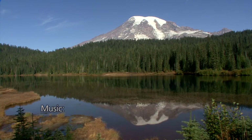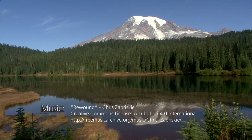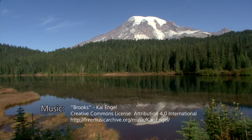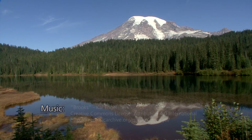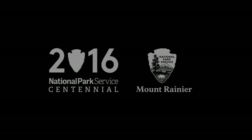Music: Twinkle Twinkle, instrumental, David Mumford. Surly Bonds, Blue Dot Sessions. Rewound, Chris Zabriskie. Brooks, Kai Engel. Mockingbird, instrumental, David Mumford. 2016 National Park Service Centennial. The arrowhead emblem of the National Park Service, Mount Rainier.